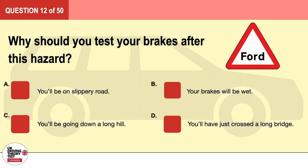Question 12. Why should you test your brakes after this hazard? A. You'll be on a slippery road. B. Your brakes will be wet. C. You'll be going down a long hill. D. You'll have just crossed a long bridge. The correct answer is B: your brakes will be wet.